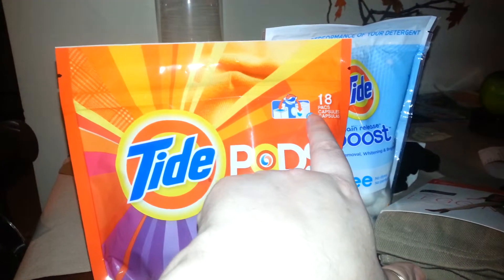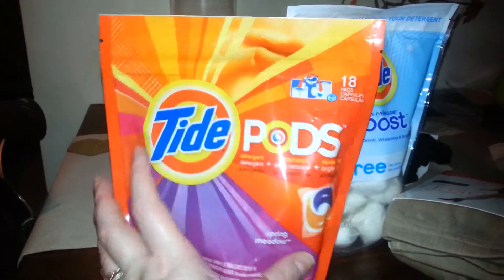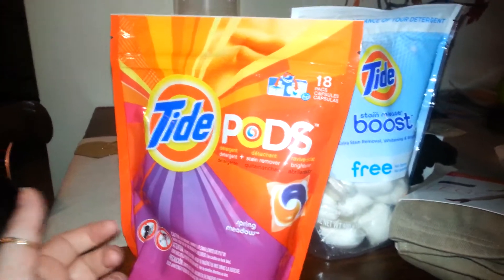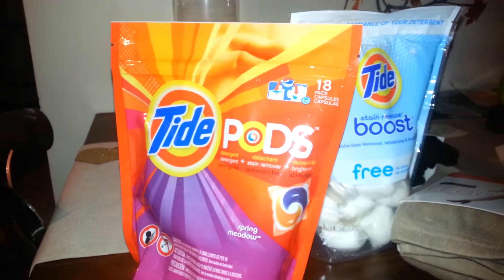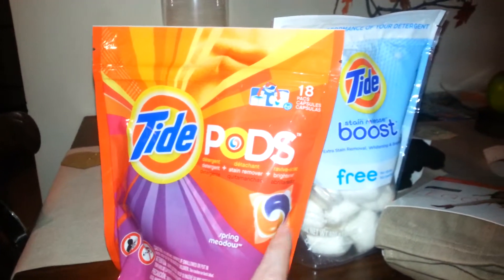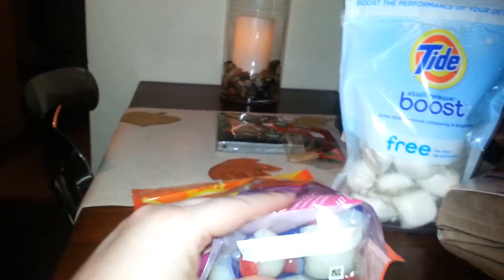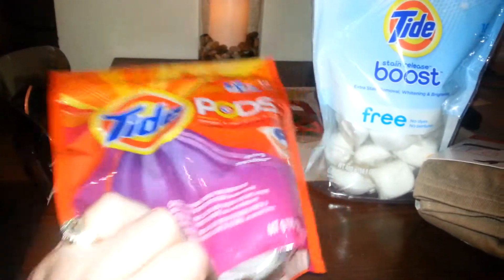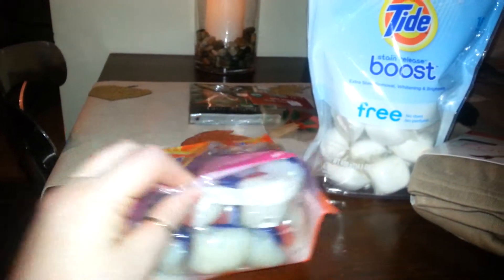This is good for the energy efficient top loader, regular loader, all washing machines. It comes with the detergent, the stain remover, and the brightener. This is the stain remover. I usually buy the bottle of stain remover because when I have Michael's clothes, I always have to spray with stain remover, and the Tide Stain Remover works the best. So that's the orange stuff — that's the brightener, and the bottom liquid is the detergent. This is in the spring meadow scent. That's what they look like, the little Tide Pods — that's the bottom and that's the top.